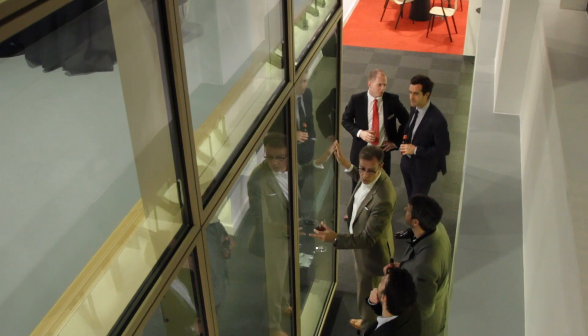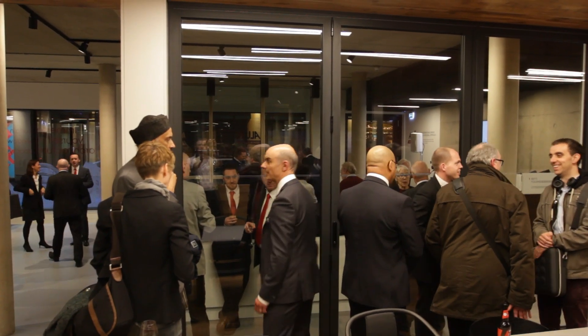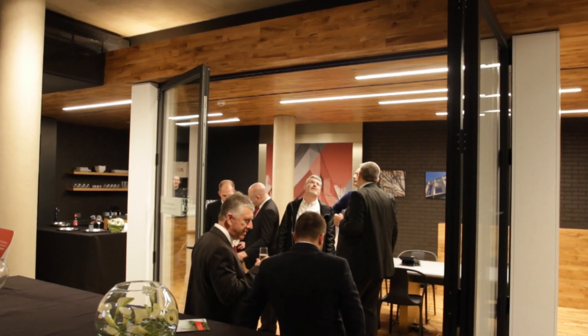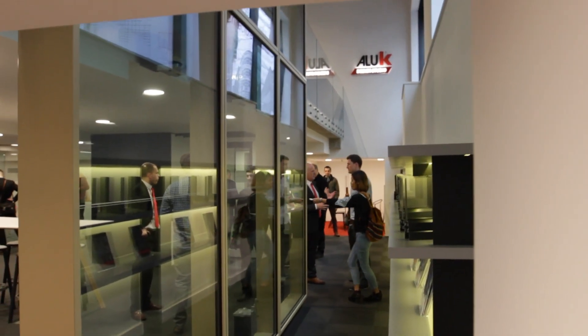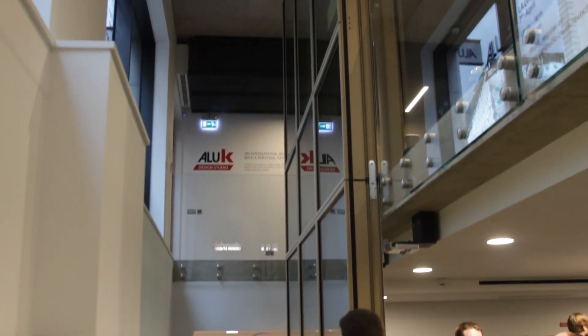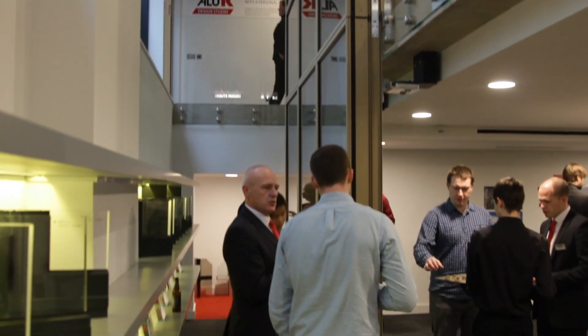We hope that it will be an open space — it's not for us. We know our products, we know our technologies. We would really like to have as many visitors as possible and make that space their space. So it's an open invitation for architects, for consultants, for our customers — really an invitation to get a feel for the Al UK working environment as well.